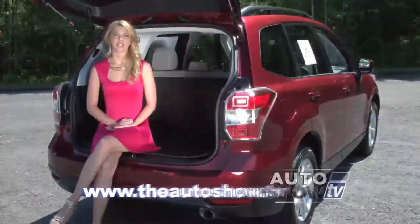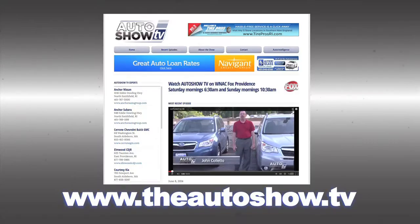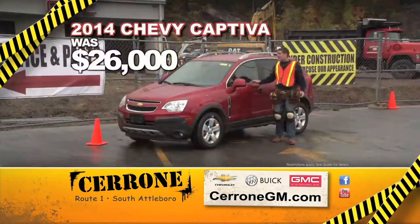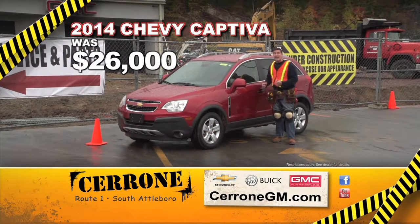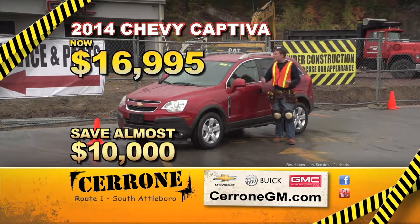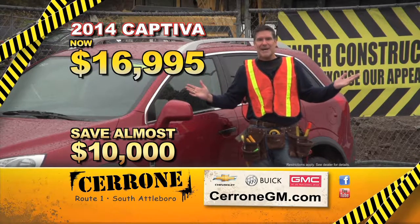If you'd like more information about any of the dealers and deals you've seen on today's show, or would like to view previous episodes of Auto Show TV, go to our website, theautoshow.tv. At Cerrone's, we've got the help, but we need to make room. That's why these 2014 Captivas are only $16,995 — you save almost $10,000. The new building's going up, but our prices are coming down. See them all at CeroneGM.com.